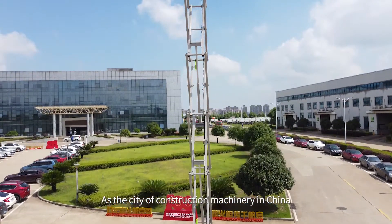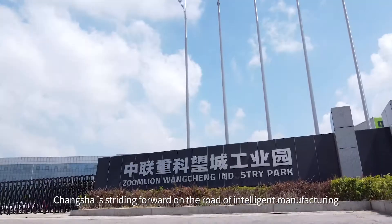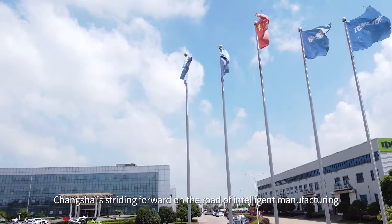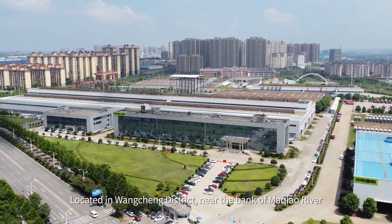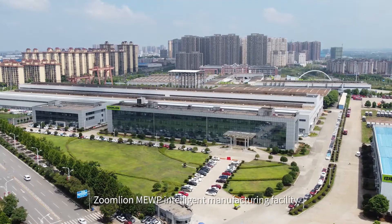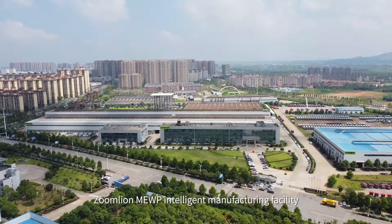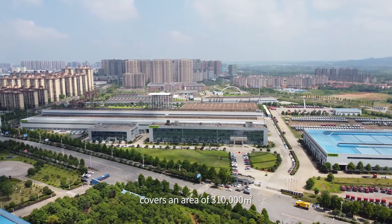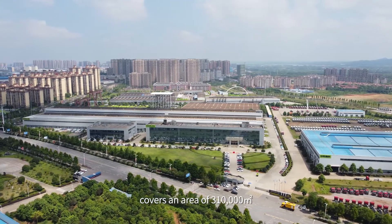As the city of construction machinery in China, Changsha is driving forward on the road of intelligent manufacturing. Located in Wancheng District near the bank of the Mahjong River, Zumline MEWP Intelligent Manufacturing Facility, with 150 million investments, covers an area of 310,000 square meters.